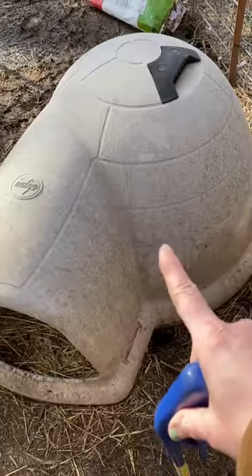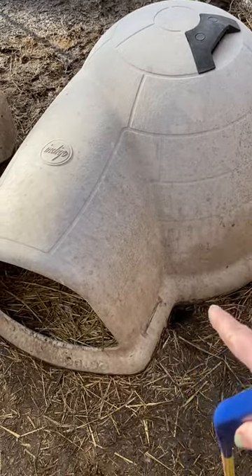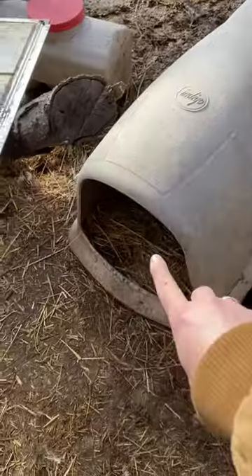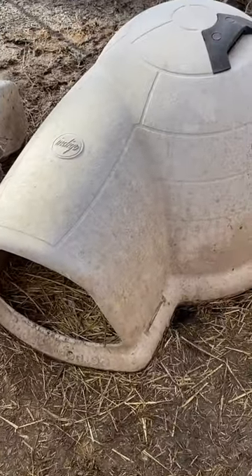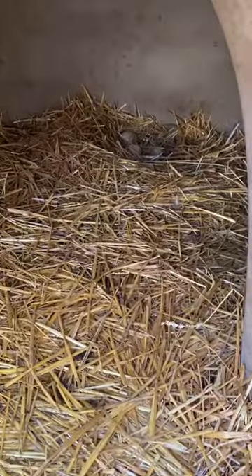These make amazing duck houses — they're insulated, they're huge. Stuff them with straw and they stay warm in the winter, and the ducks also lay in here. They lay in the very back, but hey, it's not in the mud today.